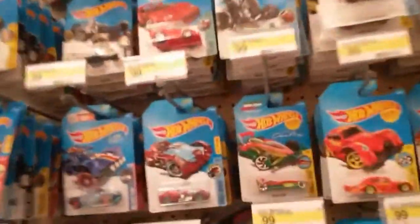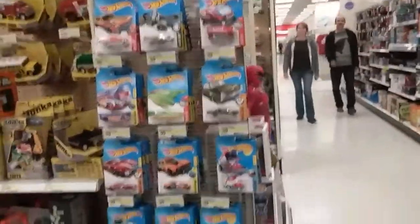How are you? ViperChubby here at Target. They got a lot of HKs here, nothing much else. If I head over an aisle though, more HKs.